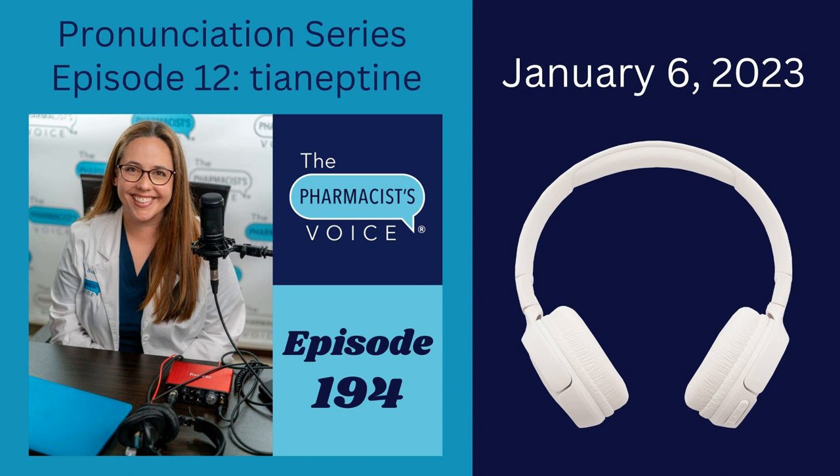The products go by the names Zaza, Tyanared, and others. If this drug is not approved by the FDA, why am I talking about tyaneptine on this podcast? It's because it was mentioned in a news release I received via email from the Ohio Board of Pharmacy in December 2022 — just a few days ago as I record this in January 2023. I am an Ohio pharmacist, which is why I'm receiving emails from the Ohio Board of Pharmacy.